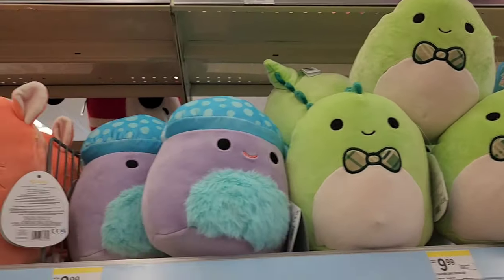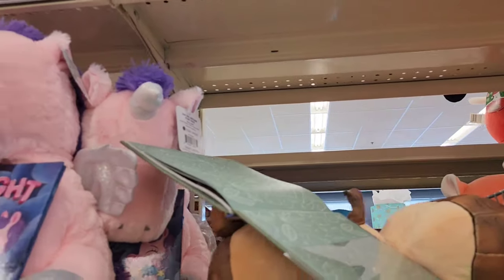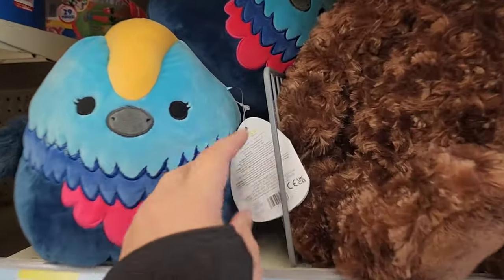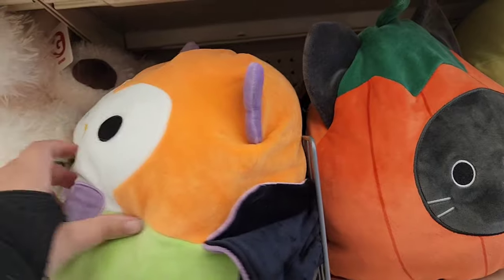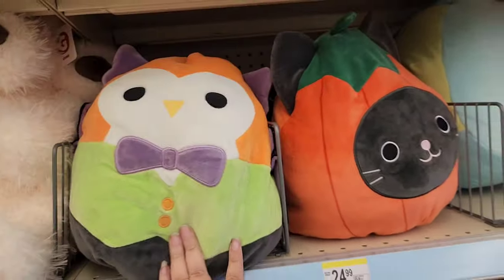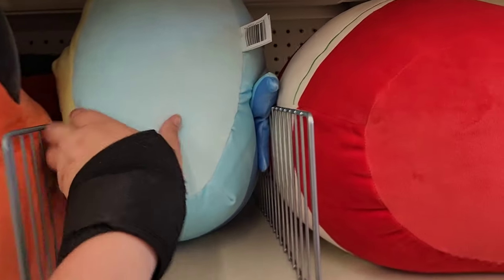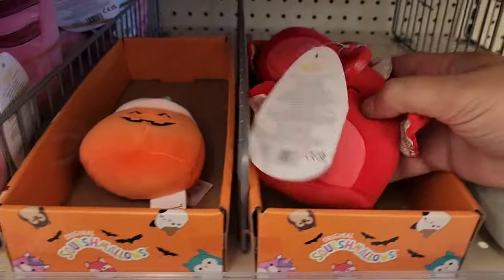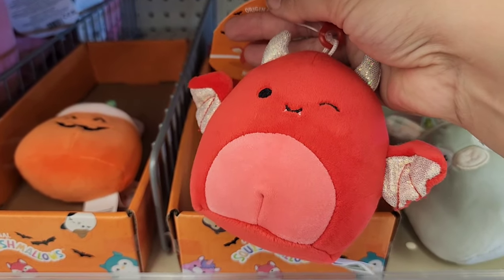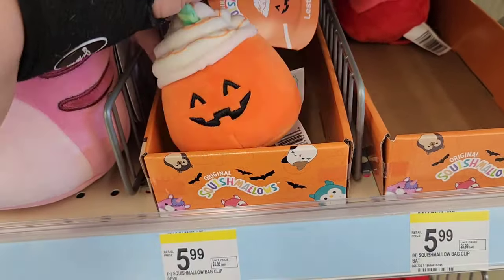They do have Beanie Babies at this Walgreens — I didn't see any I had to have, but I had to film them because if you've seen any of my videos, you know I love Beanie Babies. They did end up having several Squishmallows on the seasonal aisle where the Halloween decorations are. I found some stuff I was pretty excited about. I thought that little Malrose bird was super cute. They had this owl — he's Halloween — and then they had this cat pumpkin, which was a Flip-O-Mallow. I did have to grab these little clips; they were too cute. Couldn't leave them behind — that's all they had left, so clearly they had already sold several.